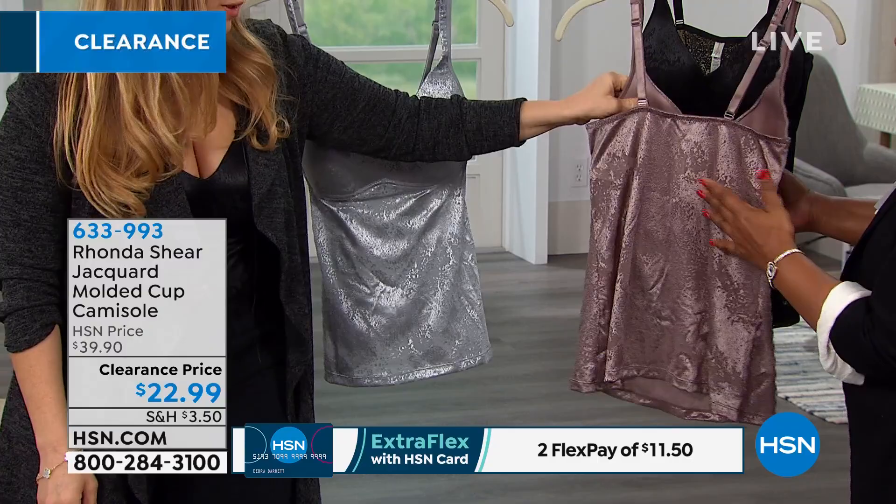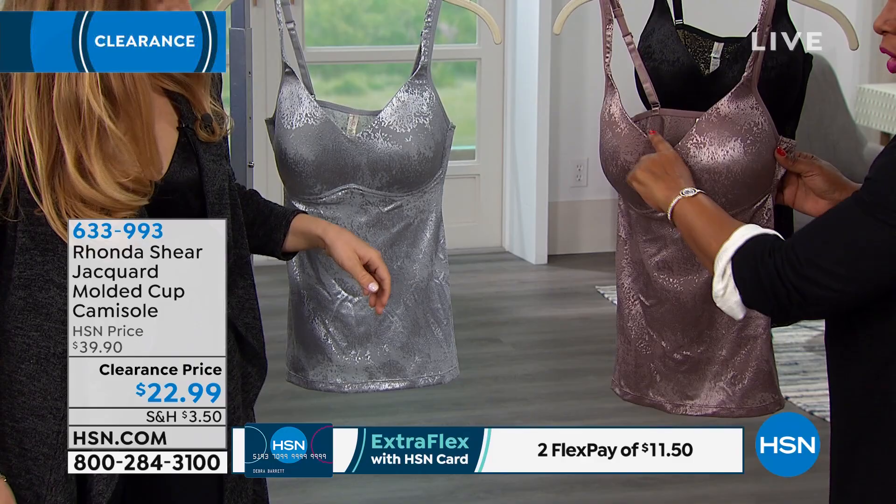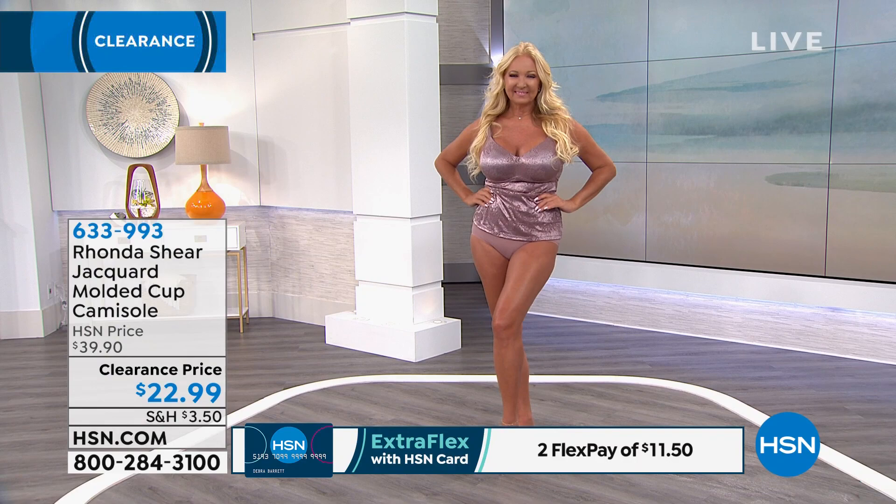The cup is designed to be flattering on the bust line — it has almost a modified V-neck, a little bit of a sweetheart shape to the bust line as well. Your straps are padded, so they're going to be super soft on the shoulders. The back is wide, so it's going to be smoothing — you don't need to worry about anything spilling over.